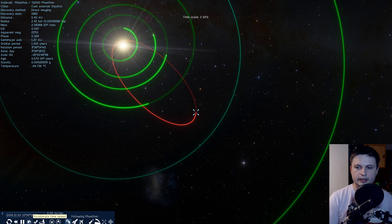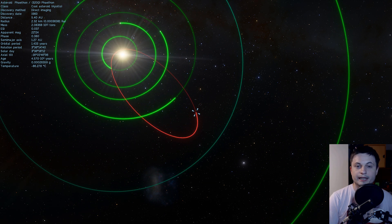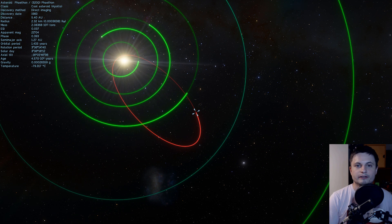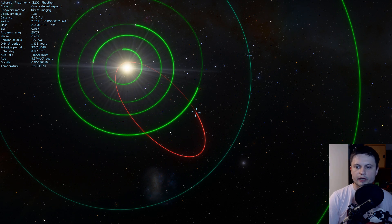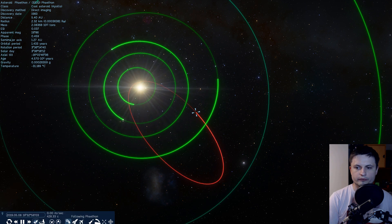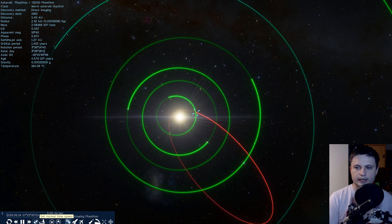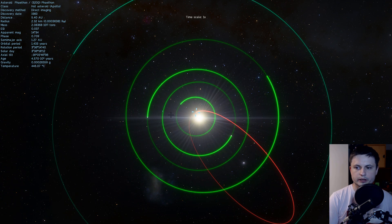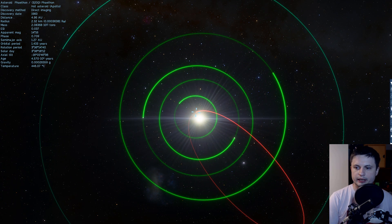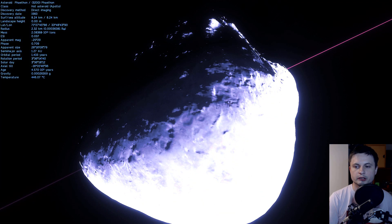Interestingly, because it's an asteroid that crosses all four orbits, it has a potential to collide with any of the terrestrial planets. We've calculated the path for the next 400 years, and we know for a fact that it's not going to collide with Earth in the next 400 years. But it did approach Earth really, really close back in 2017, actually within about 10 million kilometers of our planet.